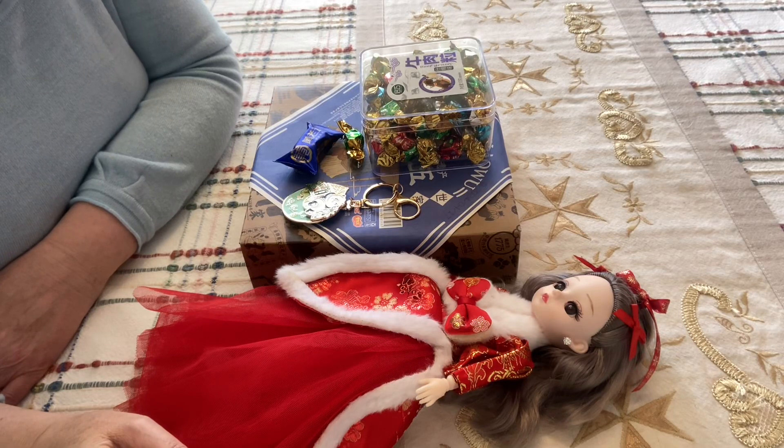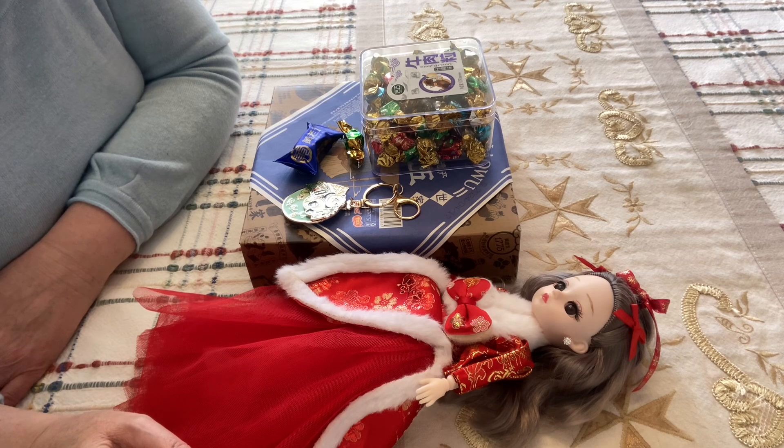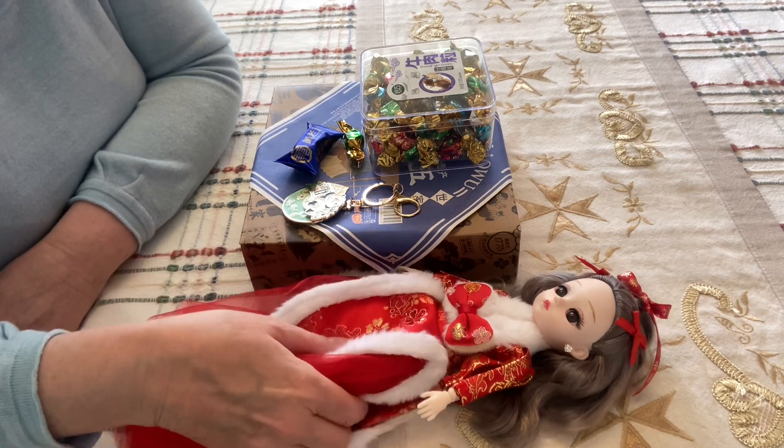Welcome back ladies and gentlemen, thank you for joining me. This is my Chinese video part two. Just a couple of things I wanted to show you.